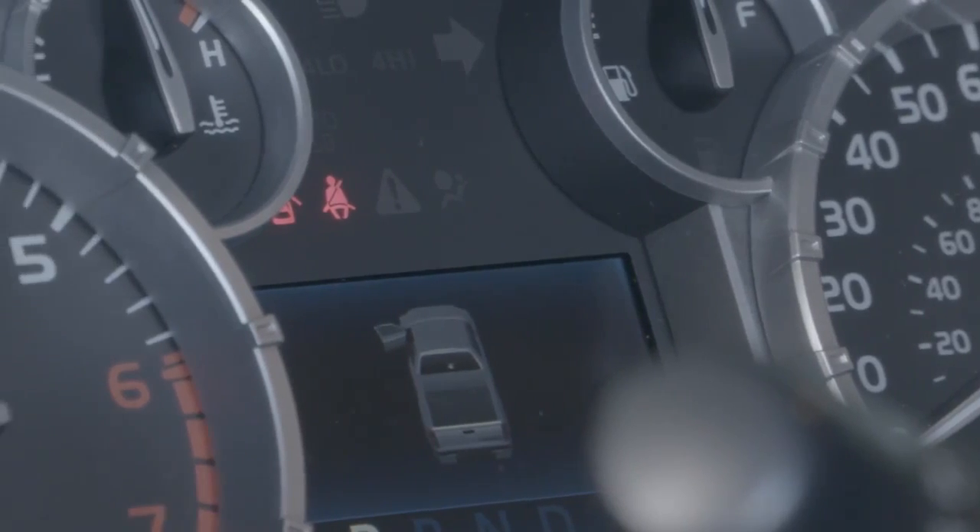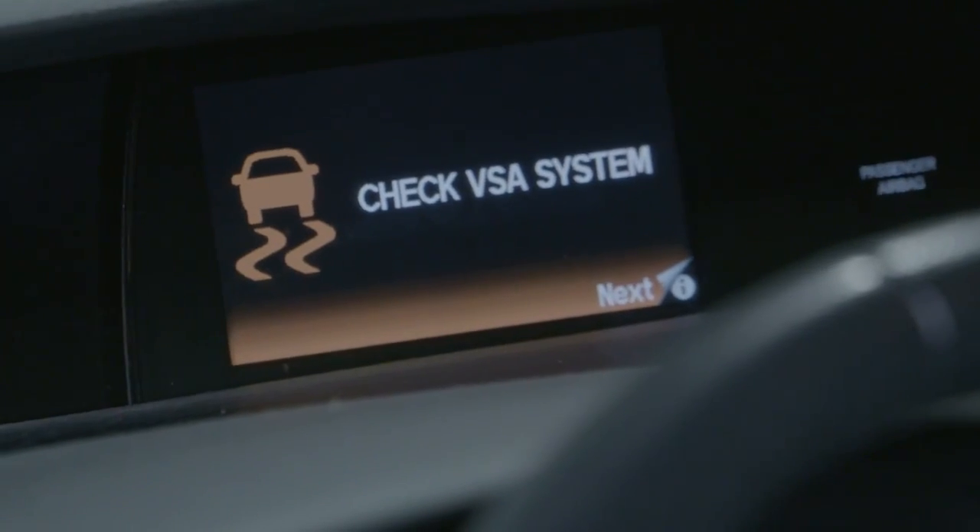Hey, this is Kristin with Repair University. We've gotten a lot of questions around not only the changes in vehicles for materials and substrates, but the changes happening in car electronics and the problems that's causing in collision repair centers — whether it's malfunction indicator lamps or diagnostic trouble codes. So we brought in an expert, Jake, to talk about what's new in vehicles electronically. Thanks for coming down.